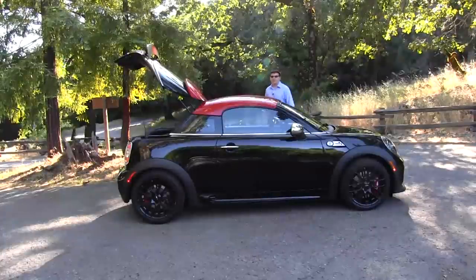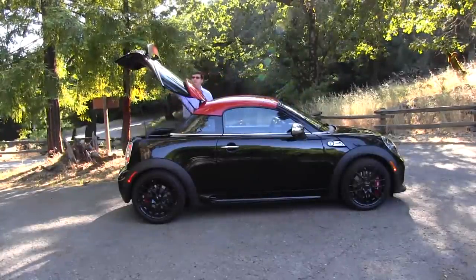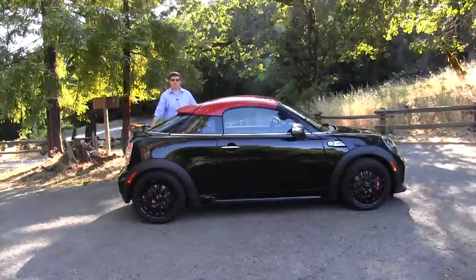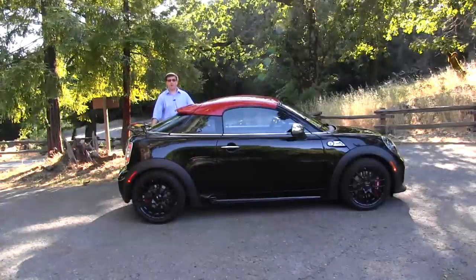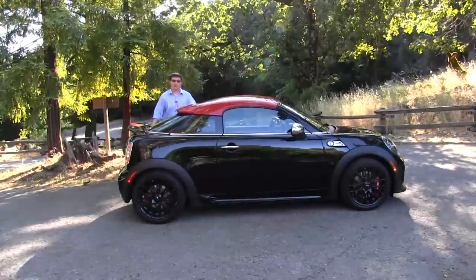I'm Alex Dykes and this has been our Quick Take at the 2012 Mini John Cooper Works Cooper Coupe. Check out thetruthaboutcars.com for news, reviews, and of course the full review on the 2012 Mini John Cooper Works Cooper Coupe coming up soon.